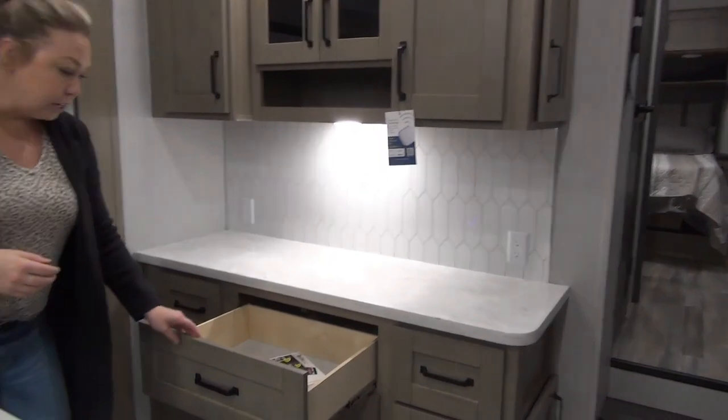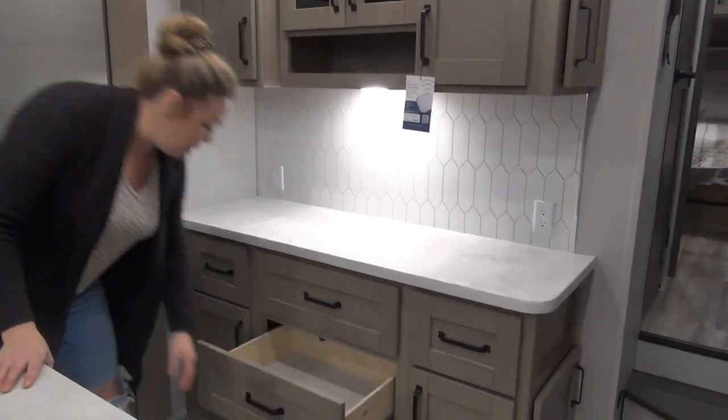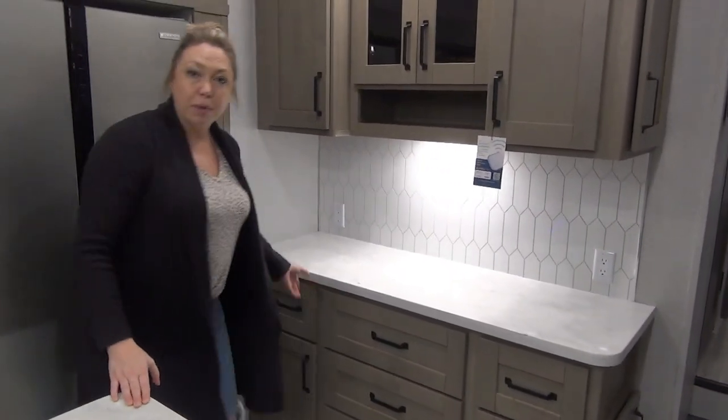Tons of drawers in the Reflection as well. It also comes with a tire pressure monitor — they usually leave it in the freezer but it ended up in the drawer this time. Nice big drawers here and drawers on the side as well. You can never get enough drawers in a camper kitchen.